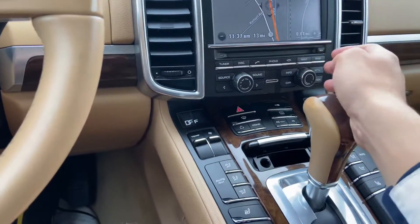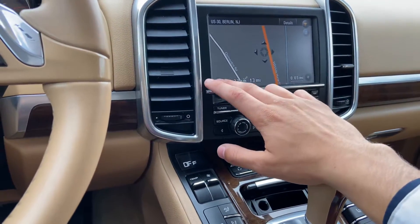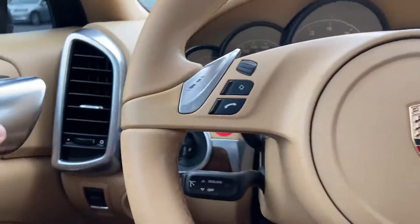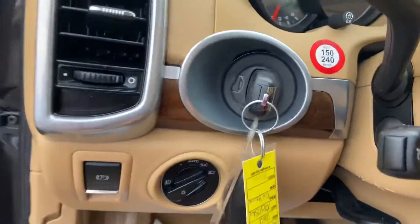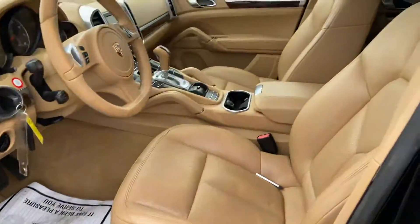There's also a touch screen. And here's the hood.